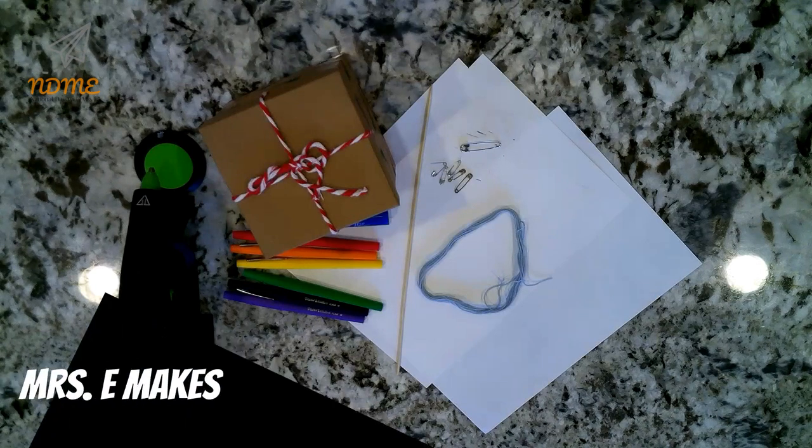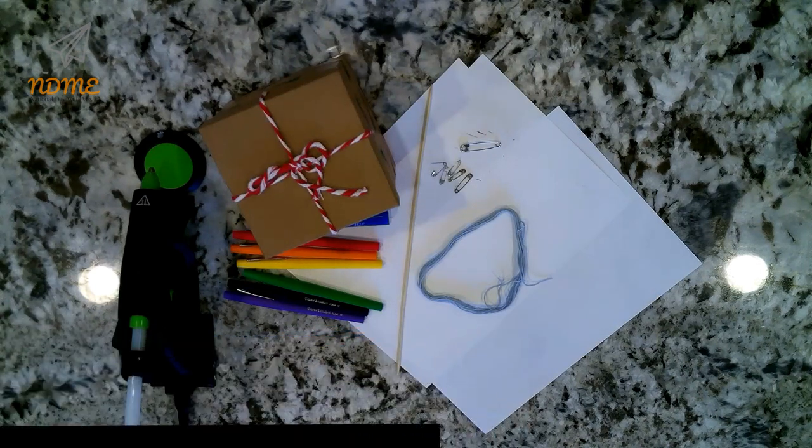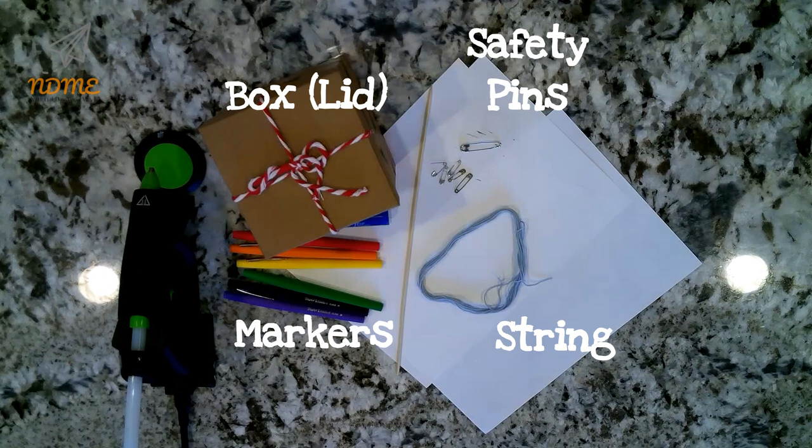Alright, National Dayers, today we're going to make a safety pin fishing game. Gather the following supplies: you'll need a small box — well, really you just need the lid — markers, safety pins, string or yarn, a skewer or a long stick, paper, and glue.